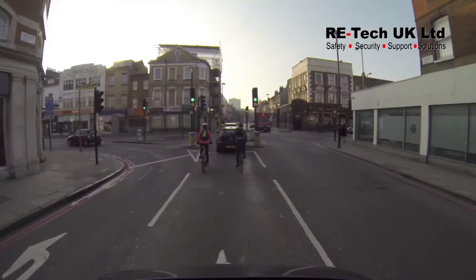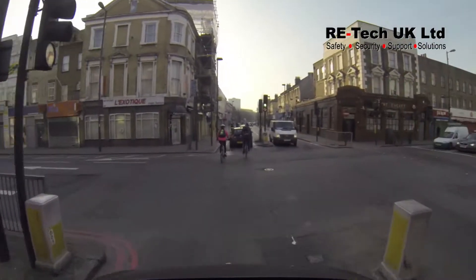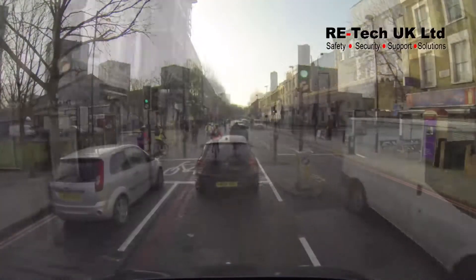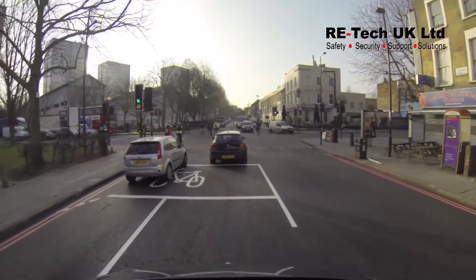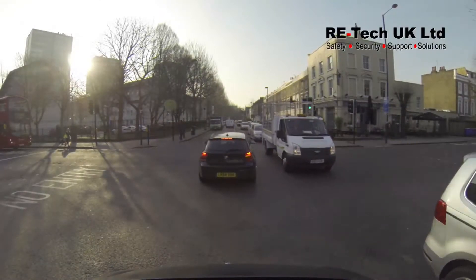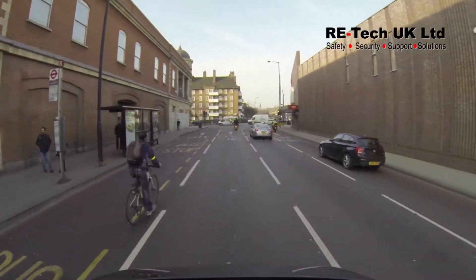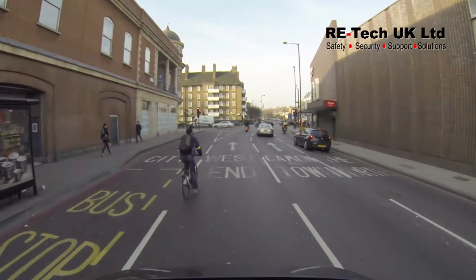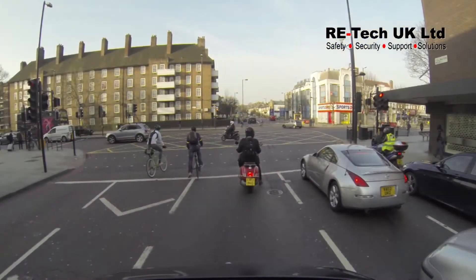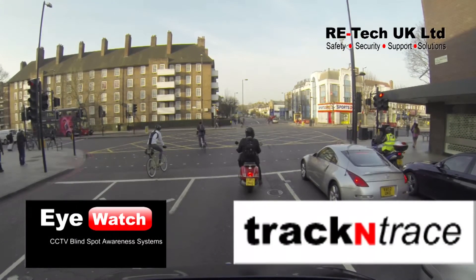Retech UK specialise in this market and offer operators a complete package to conform to all CLOCS and Crossrail regulations. Our mission foremost is to protect cyclists and the public and create cycle safety awareness. Our products offer protection to the operators, ensuring all data is captured through iWatch and track and trace software, whilst alleviating the blind spot on vehicles.